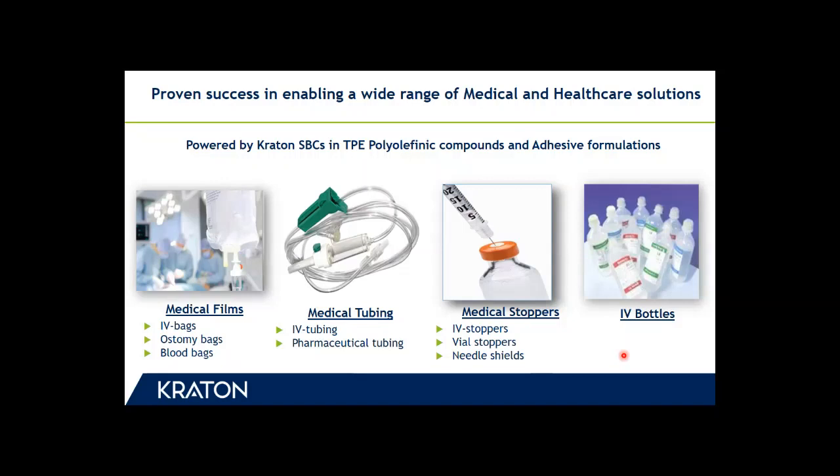In the following slides we will further discuss two of the key segments, which are medical film and medical tubing applications. For this, I hand over to my colleague Aparajita who will discuss these in more detail.